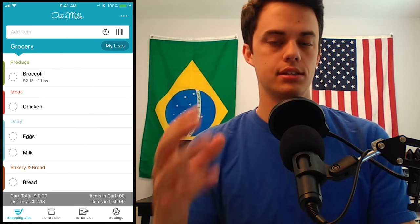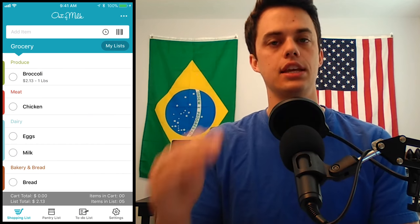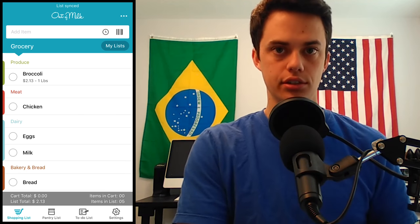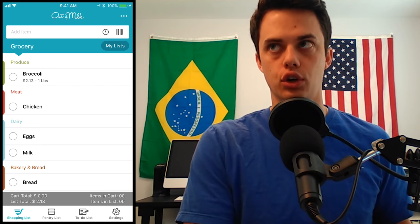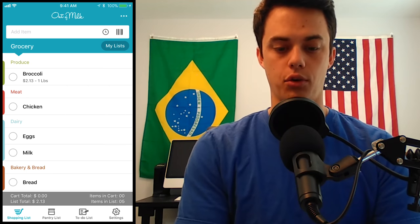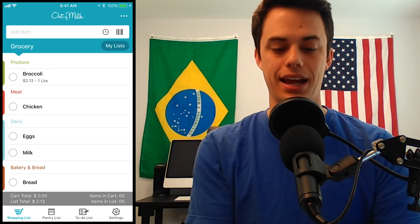So let's open it up and see what it's like. Right off the bat, this is the main Out of Milk grocery shopping list. One of the first things I noticed is that you can add prices to products, so you can get an idea of how expensive your grocery shopping list is going to be before you even buy anything. I put together a fake grocery shopping list, and it's nice because the app will automatically sort things into different categories for you.